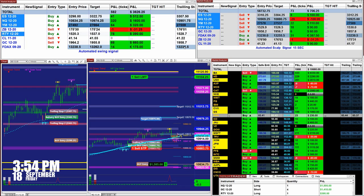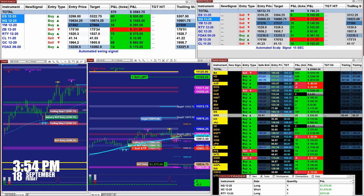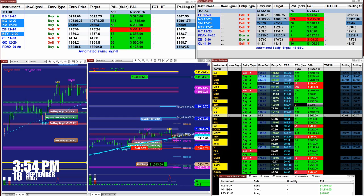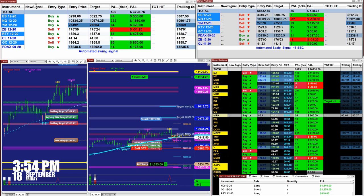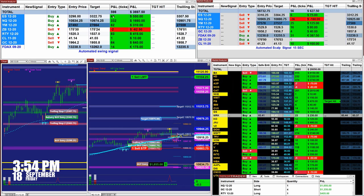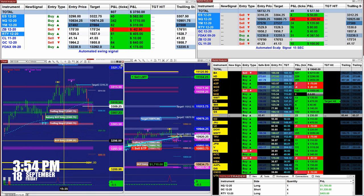Today we had a lot of choppy market before 12 o'clock, and finally, as is often the case on Fridays after 1:00–1:30, the market took one direction. We had an automated entry by signal at 3298, target 3327.5, and nailed 43 ticks.